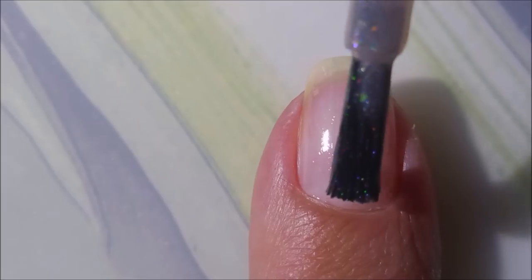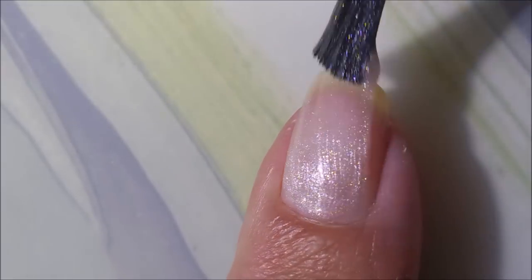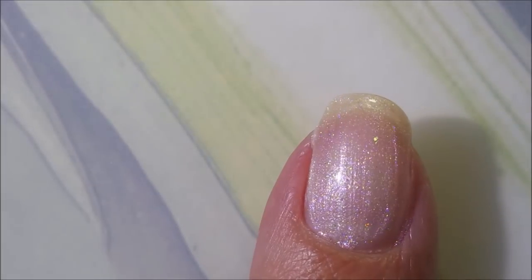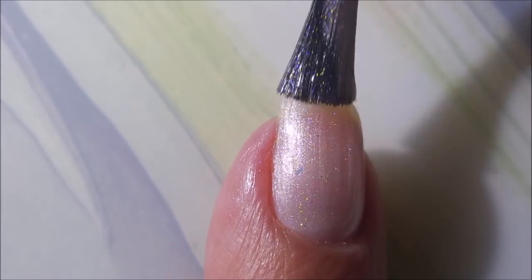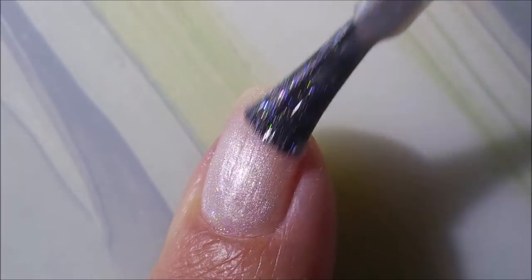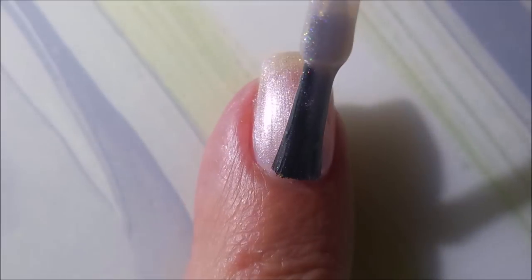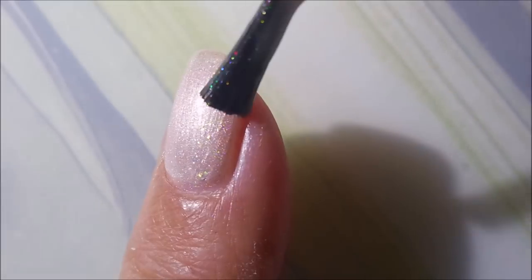And then we've got Cindy Lou Who — my favorite little Who. This is a tender pink pearl with holographic glass fleck, and it's just perfect for the office or those that prefer a softer look for the holiday. It's just so soft and pretty. It reminds me of those pink soft fuzzy sweaters. You guys know I'm a pink sucker anyway — this is one of my favorites from the collection.